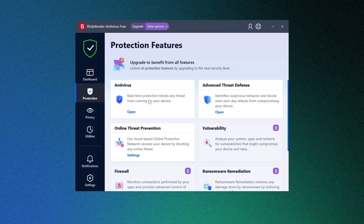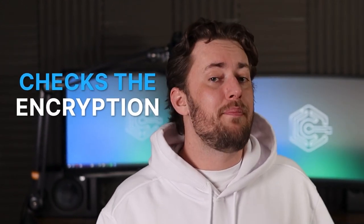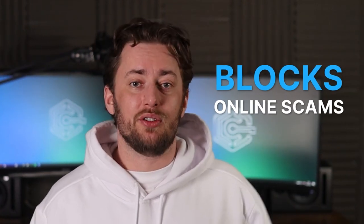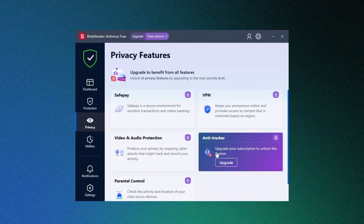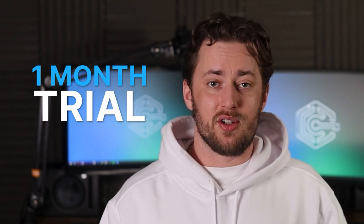Clicking on the protection tab shows other free version features such as Antivirus, Advanced Threat Protection, and Online Threat Protection — a feature which checks the encryption of webpages I visit and blocks online scams. Unfortunately, I can't use the Privacy and Utilities tabs as they are only available on the paid version. However, you can access these features, as Bitdefender offers a one-month trial on its premium version.